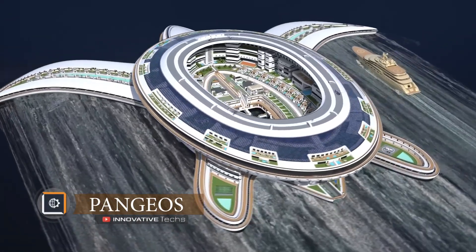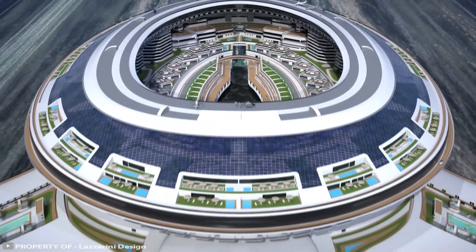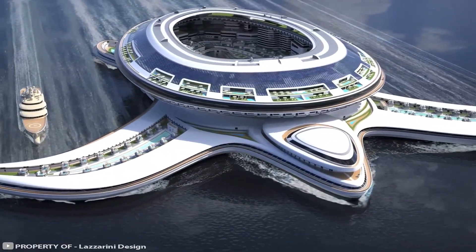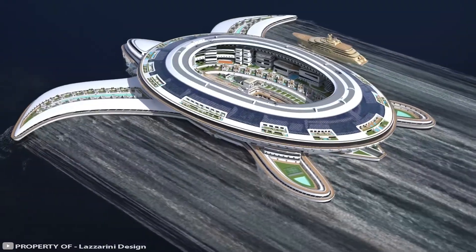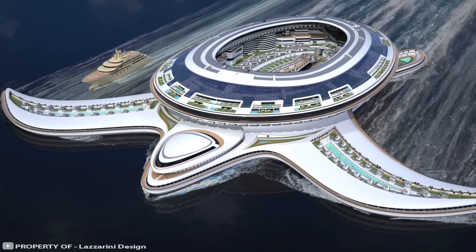The imagination of designers and architects never ceases to amaze. Recently, Italian designer Pierre Paulo Lazarini presented an incredible project: a floating mini city called Pangios, designed in the shape of a huge turtle.